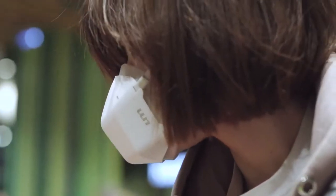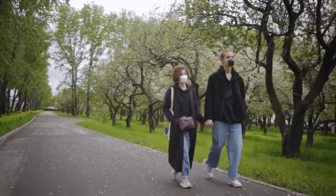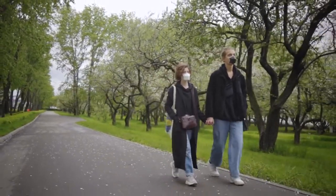Breathing air is natural; breathing clean air is essential. Back UV Mask today and enjoy breathing in public again.